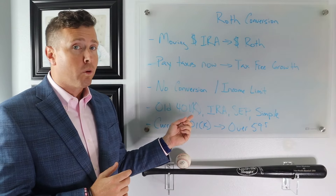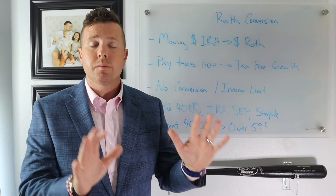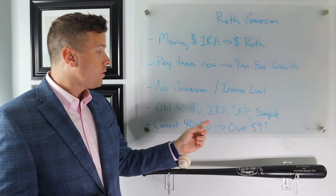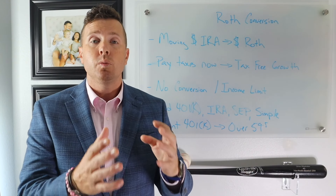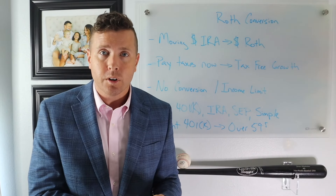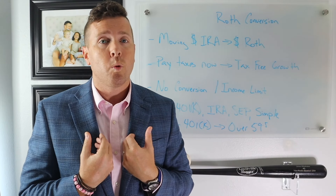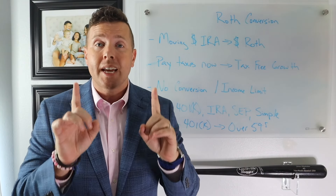If you are a high earner, this is a great strategy to get pre-tax money into tax-free. You can take old 401ks, old IRAs, old SEPs, old SIMPLEs — whatever you want — and convert from pre-tax to post-tax, as long as you're paying taxes. A little tip: if you're over the age of 59½ and you have a current 401k, you can actually do withdrawals out of that 401k as a rollover into your IRA and then do a conversion to a Roth IRA. Just make sure you talk to your CPA or financial advisor, because you're only allowed one rollover in a 365-day period.